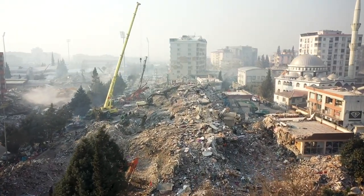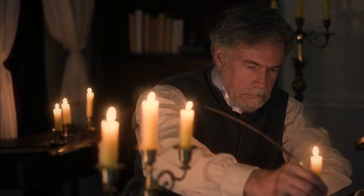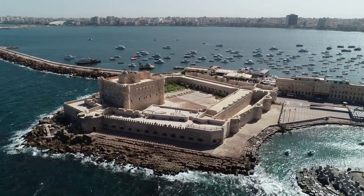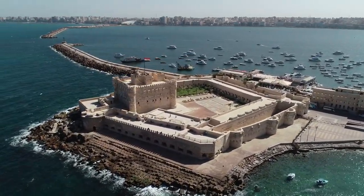Unfortunately, as centuries passed, earthquakes took their toll on this marvelous structure. But don't worry, my fellow history lovers, its spirit lives on. The Lighthouse of Alexandria remains an eternal symbol of human ingenuity, perseverance, and the quest for knowledge.